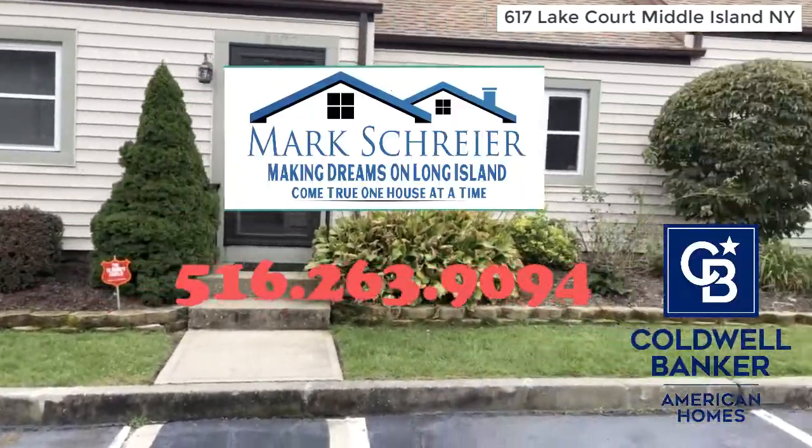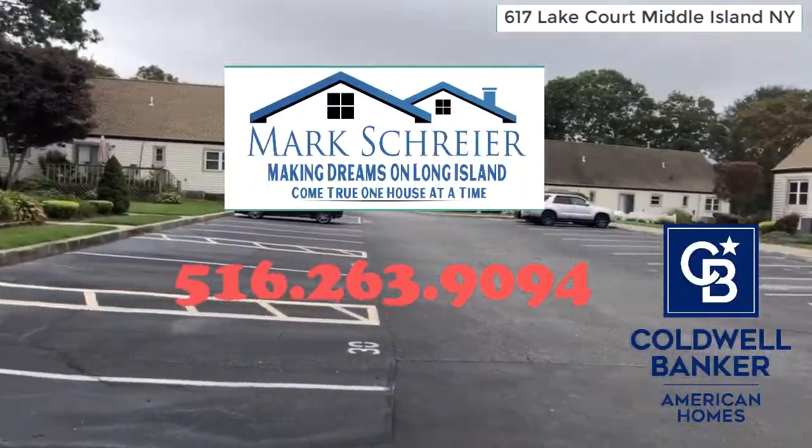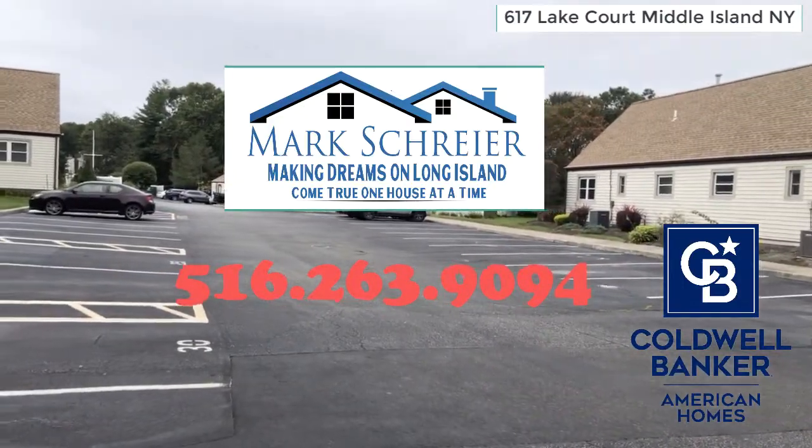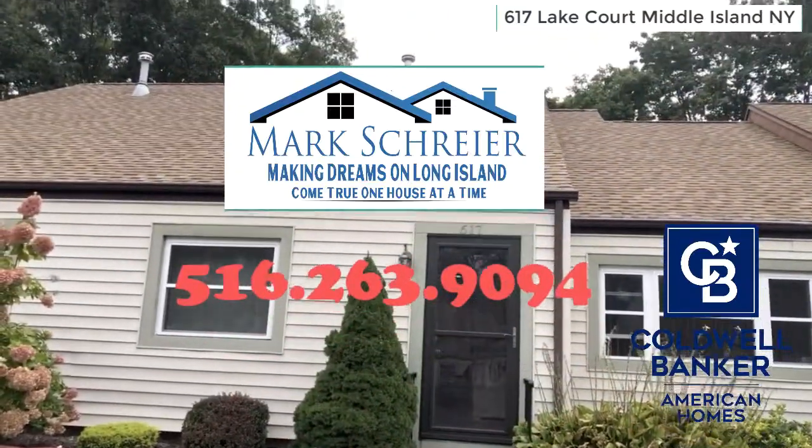For more information, contact Mark Schreier — that's me — from Coldwell Banker American Homes. You'll see the number on the screen below. Thanks for watching. This is 617 Lake Court, Middle Island, New York.